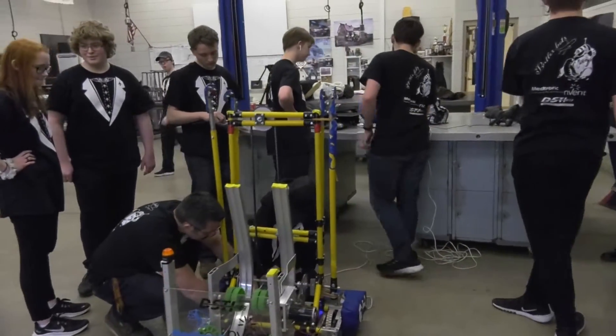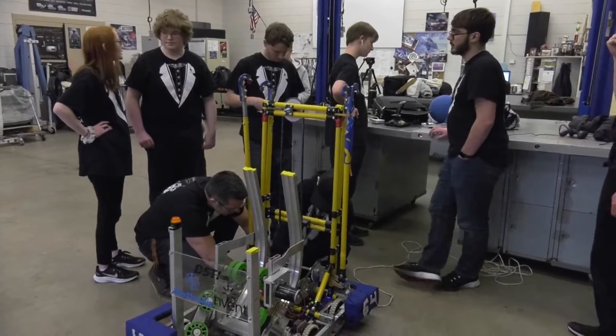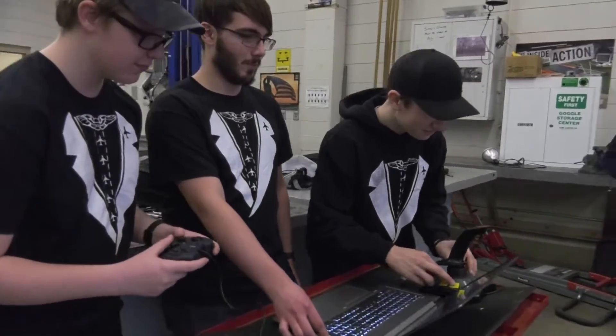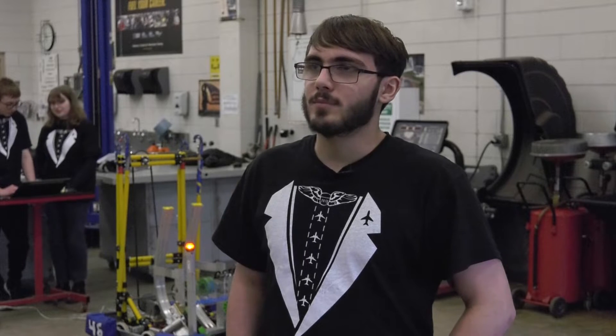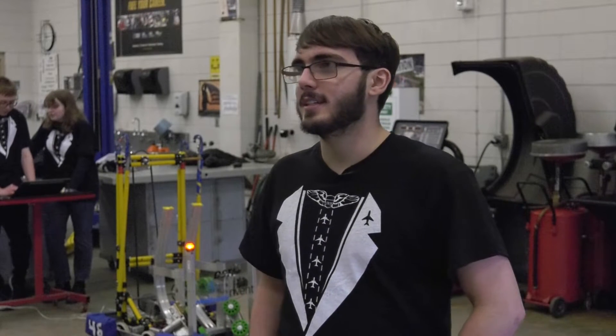Michael does most of the CAD design, 3D modeling to plan out the robot, and then we've got Emma and Jake. They work on acrylics and stickers and stuff for our sponsors. So we all got our little niche, pretty decent at it, and it works well.